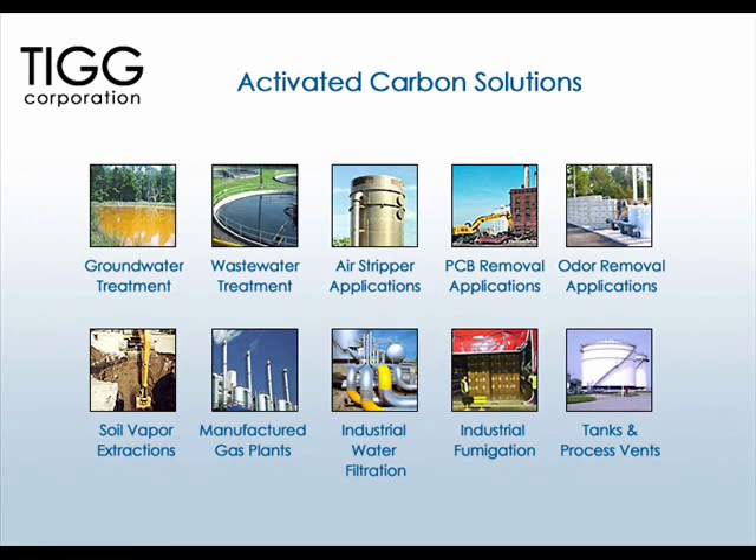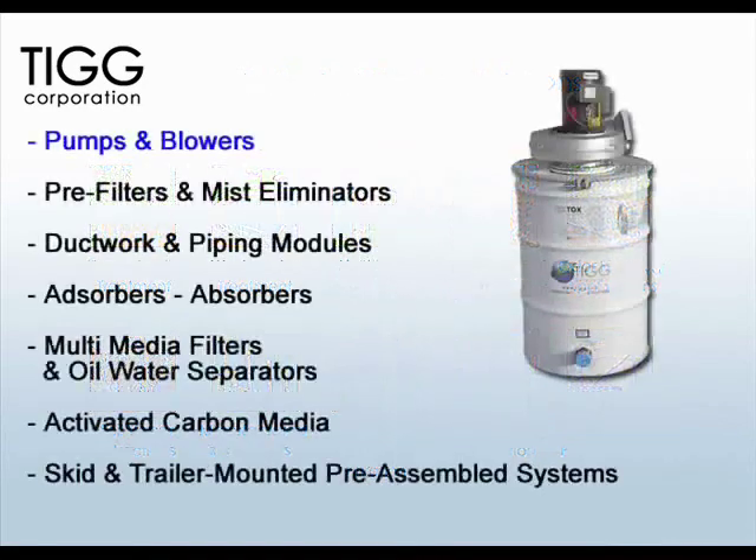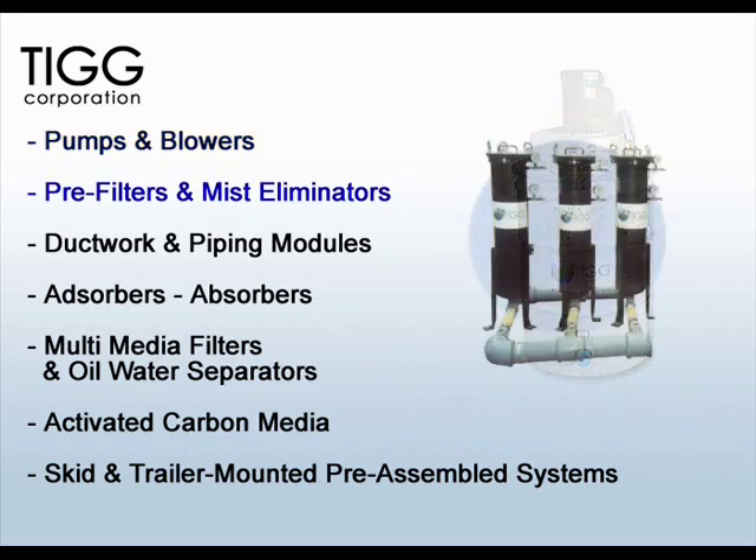In addition to our activated carbon removal technologies, we have the tools to integrate multiple systems to deliver a complete solution. These include pumps and blowers, pre-filters and mist eliminators.